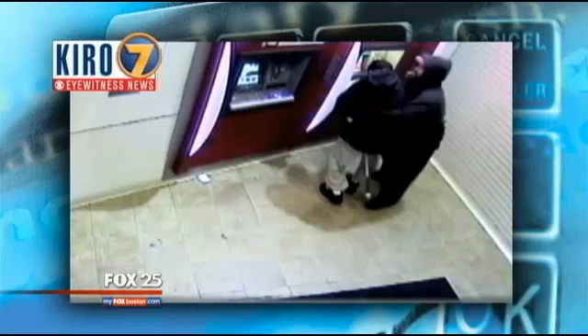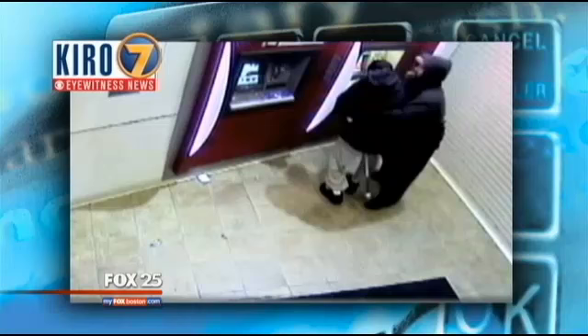Give me your money. Don't move. Don't say a word. And he says, I have a weapon. I'll kill you. Mitchell chose the ATM because he thought he was safe inside a glass enclosure.